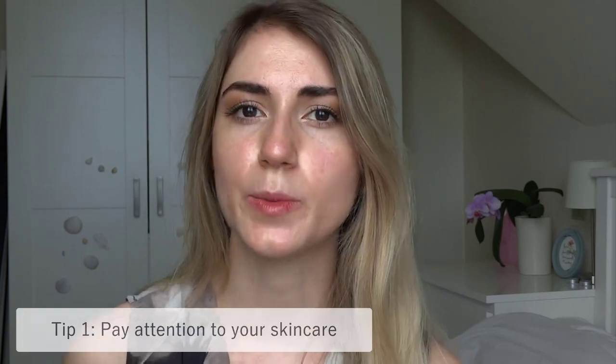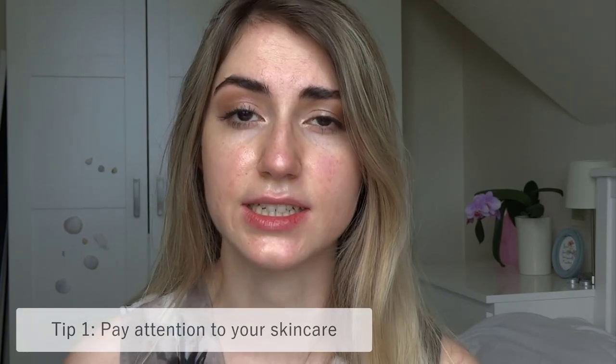I will start by saying that you need to pay extra attention to your skincare. If you don't do that, no makeup in the world will look good on your skin. Your skin will be shedding a lot, it will be red, irritated and extremely dry, and if you don't moisturise well the day before, if you don't take care of your lips and apply lip masks and a lot of lip balm, no matter what base you use, it's not going to be enough.